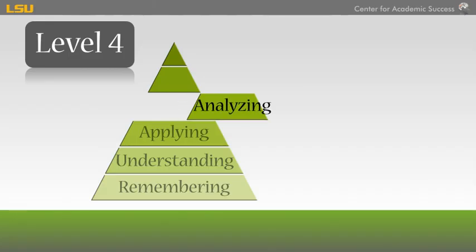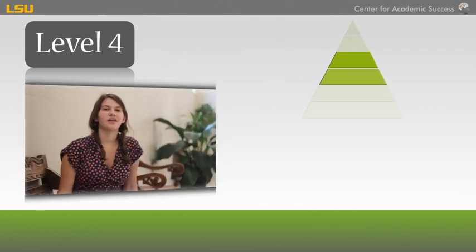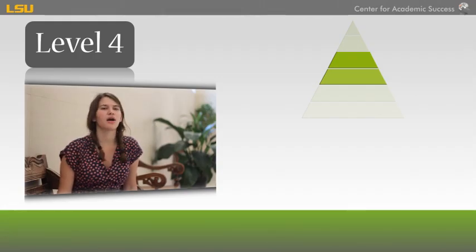Level 4: Analyzing. After you apply your knowledge, you may need to analyze it or break the material down into separate components. Analysis allows you to illustrate relationships to one another and overall structures. You will be able to recognize unstated assumptions, logical reasoning, and relevancy of data. At these levels, you can tell if you really know the information well enough to take a test. You can answer questions such as what if, or why, or how would something work.